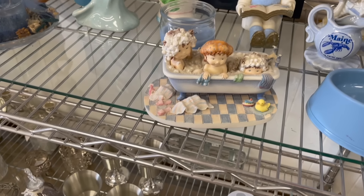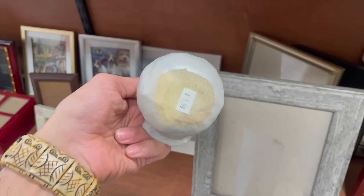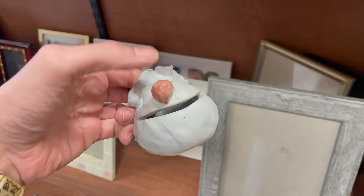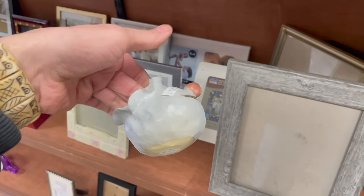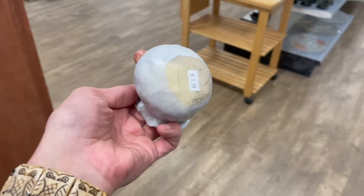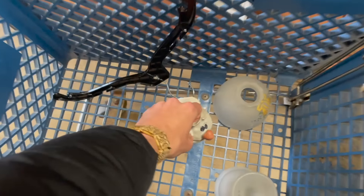Oh my gosh, look at those cuties. What is this? That is awesome for two dollars. I think that's an egg separator. I'm gonna get that. I'm definitely doing this in my pottery sale tonight at 8 PM — hope everybody joins me.